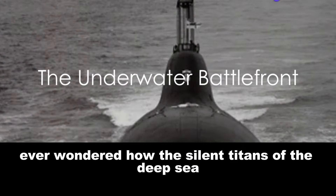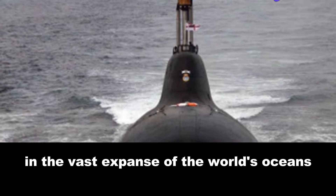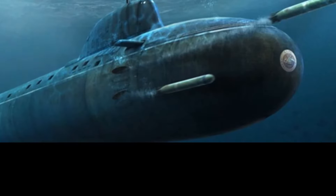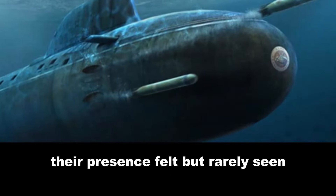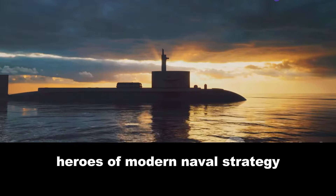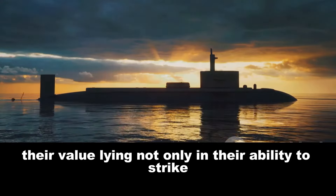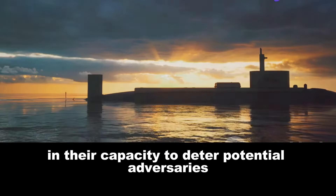Ever wondered how the silent titans of the deep sea shaped the tides of warfare? In the vast expanse of the world's oceans, submarines reign supreme. These quiet beasts of burden lurk in the shadows, their presence felt but rarely seen. Their role is a delicate dance of power projection, deterrence and defense. They are the unacknowledged heroes of modern naval strategy, their value lying not only in their ability to strike, but also in their capacity to deter potential adversaries.